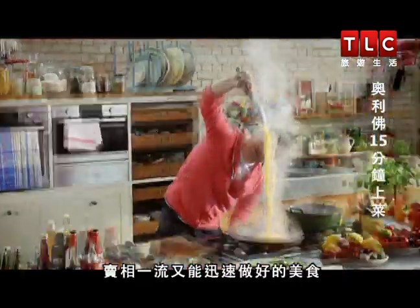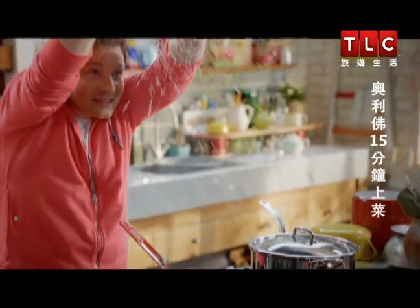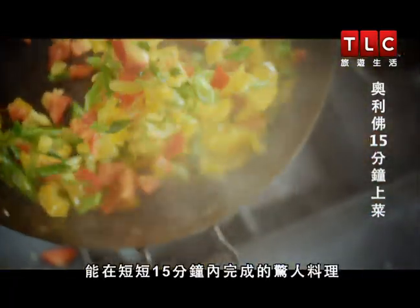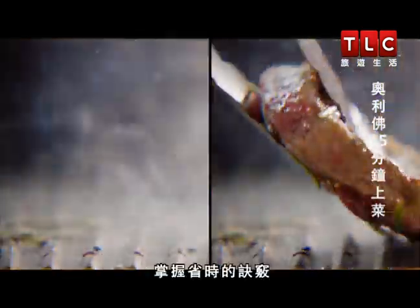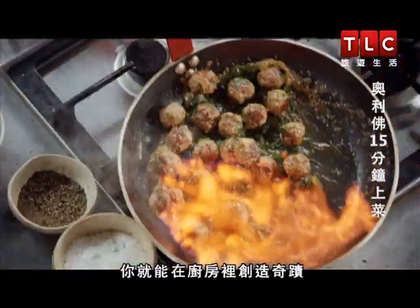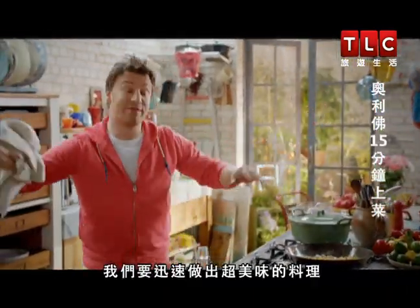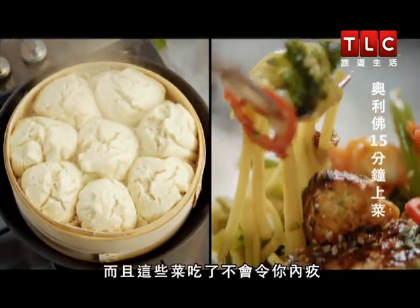We all want food that's healthy, gorgeous and super quick. So I'm going to show you a whole new way to cook. Amazing meals that you can do in just 15 minutes. Time-saving tricks and multitasking to the max. You can create magic in the kitchen. We're talking big flavours, fast. And these are great meals without the guilt.